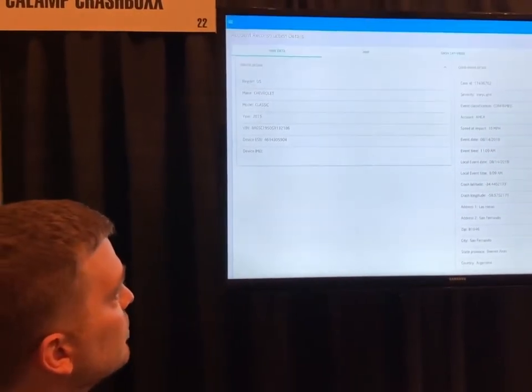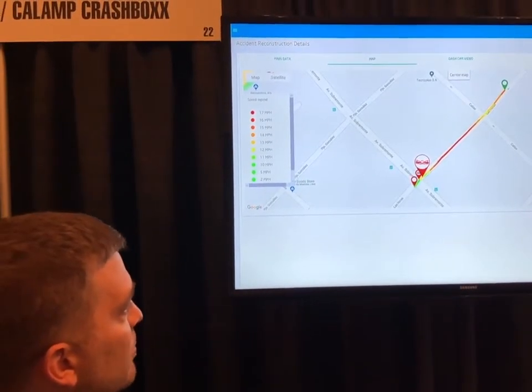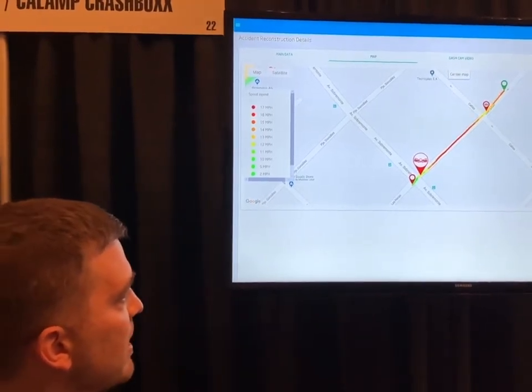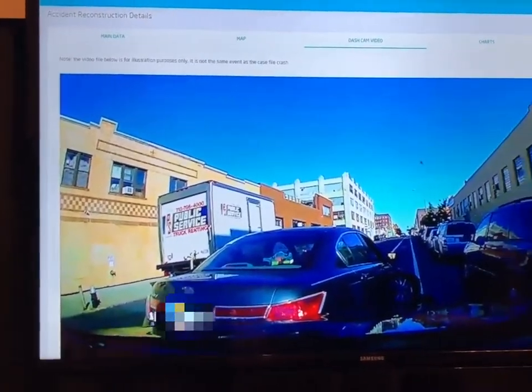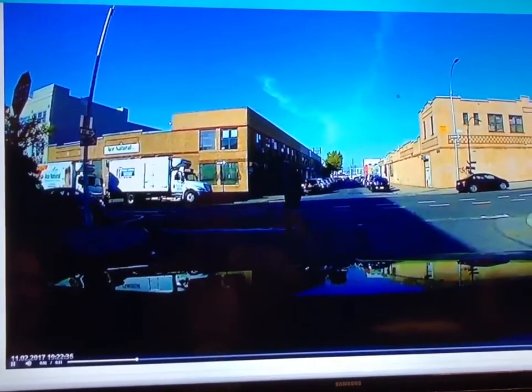We're logged in here to the Crashbox by Cal-Am software, and here we are recreating the incident so you can see the path of the accident on the screen. Within the same interface, we have the dash camera video captured by a Smart Witness Camera.